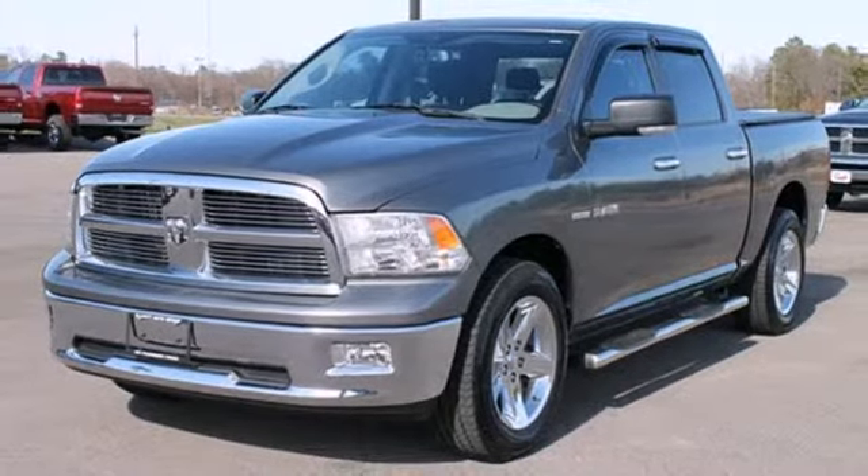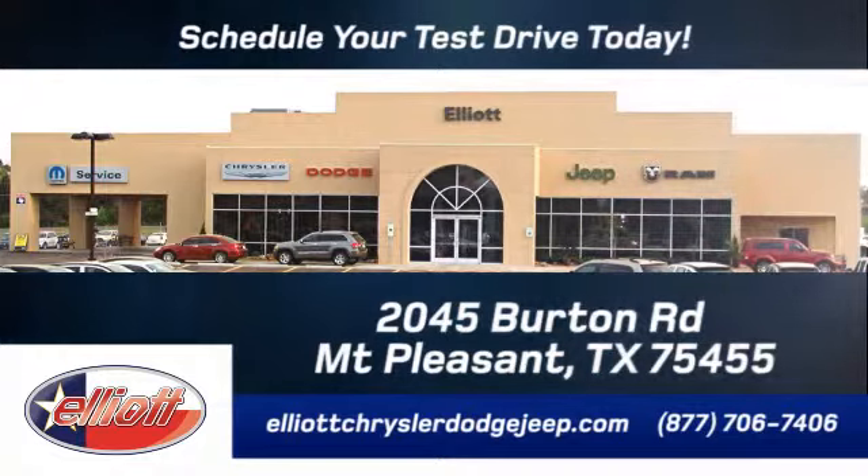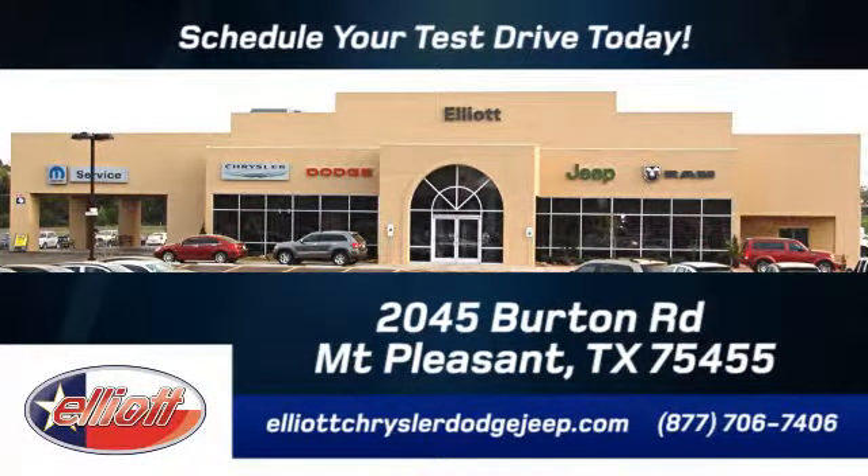Come in and see it today. Elliott Chrysler Dodge Jeep. Schedule your test drive today. We are located just off I-30 on Burton Road in Mt. Pleasant.